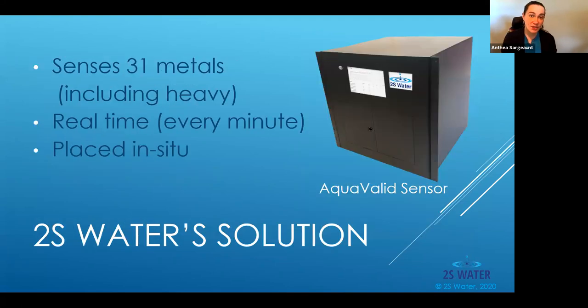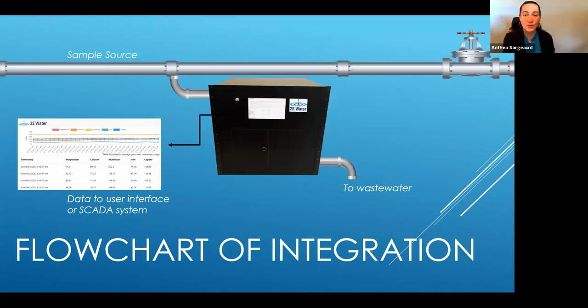Our solution is an online sensor which connects directly to the pipe and monitors for 31 different metals, including heavy metals. We have another 47 we may be able to detect, but 31 is what we've validated in the laboratory to date. We generate real-time data every one to five minutes depending on the application, and we're placed directly in situ. We install next to a pipe wherever you're already taking the sample — we just put in a T-junction to take a slipstream off the pipe, and our sensor does all the automated sample preparation.